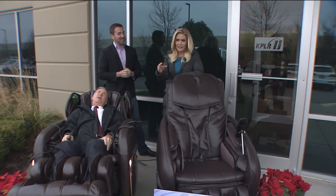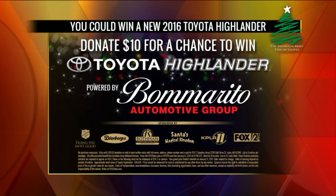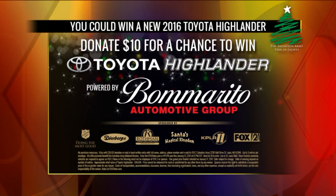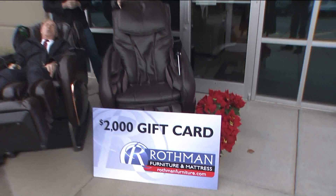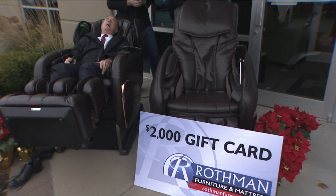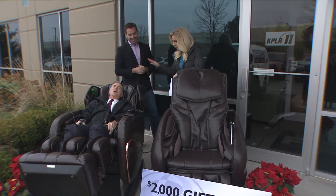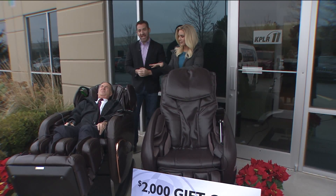On Friday, you can donate ten dollars or more to the Salvation Army Tree of Lights campaign for Fox 2 all day, and if you do, you'll be entered to win a two-thousand dollar gift card from Rothman. Then at 5 p.m., Jay Stein will be coming on Fox 2 News at 5 p.m. and they will be drawing the winner for the two-thousand dollar gift card.